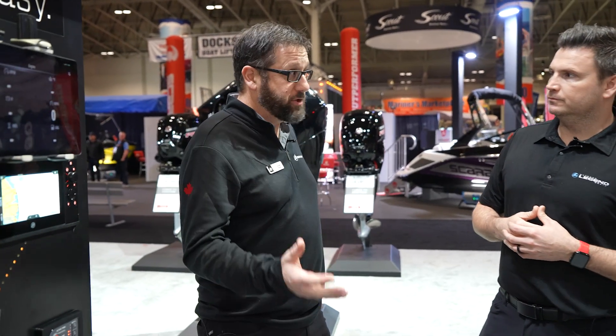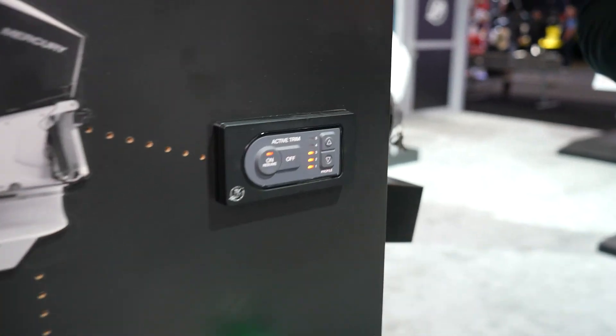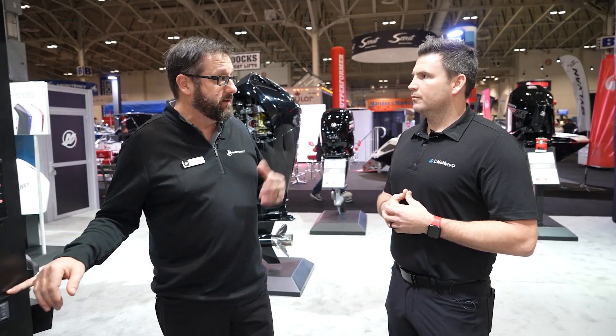Active Trim — obviously you need power trim to accommodate this. What Active Trim does is it actually trims the engine automatically as you run it. This is based on engine RPM but also over-land or over-water speed. The way it calculates speed is it has its own GPS receiver built in, so it calculates speed plus engine RPM and then automatically trims your engine.